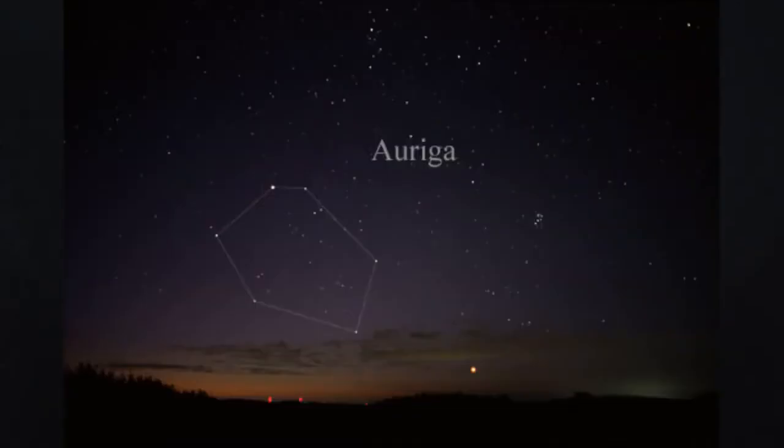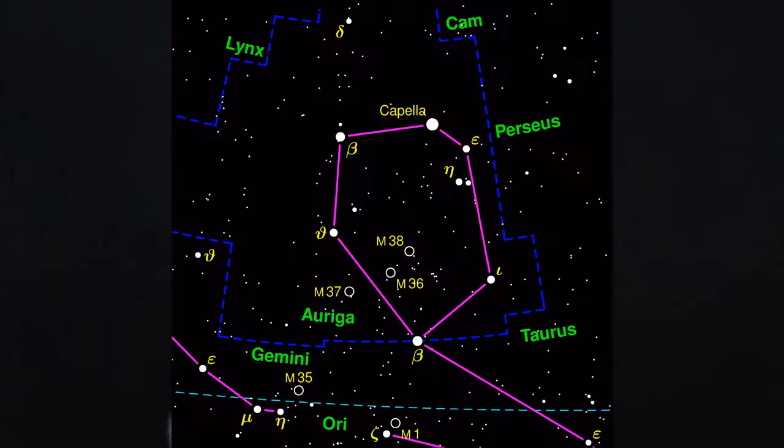IC405 hangs out in the northern hemisphere. It's in the constellation Auriga, whose brightest star happens to be Capella, which is also the sixth brightest star in the sky. So you can get your bearings on Capella and use that as one of your alignment stars, since you're going to be hanging around that neighborhood anyway.